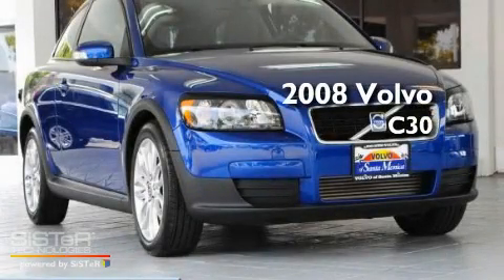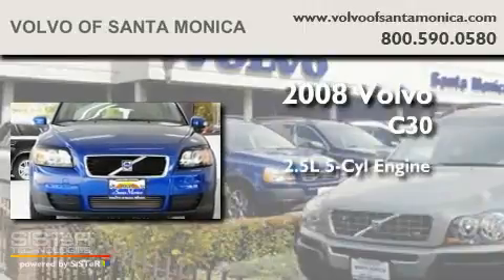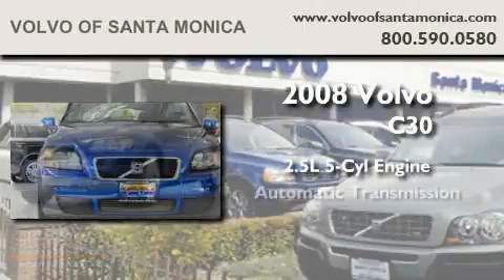This is a certified pre-owned 2008 Volvo C30. It has a 2.5-liter 5-cylinder engine and an automatic transmission.